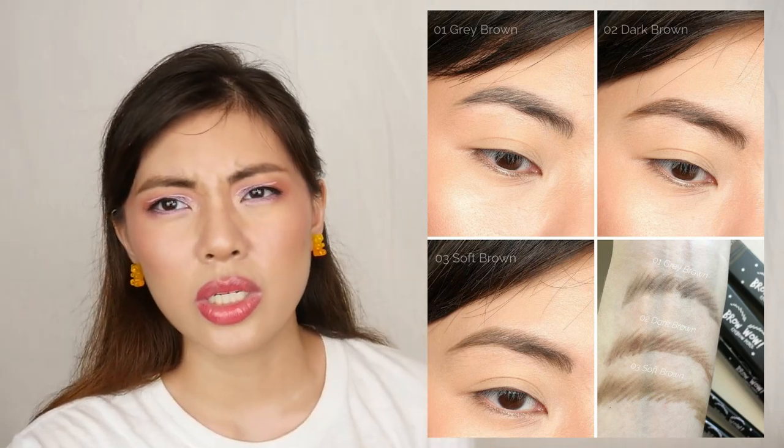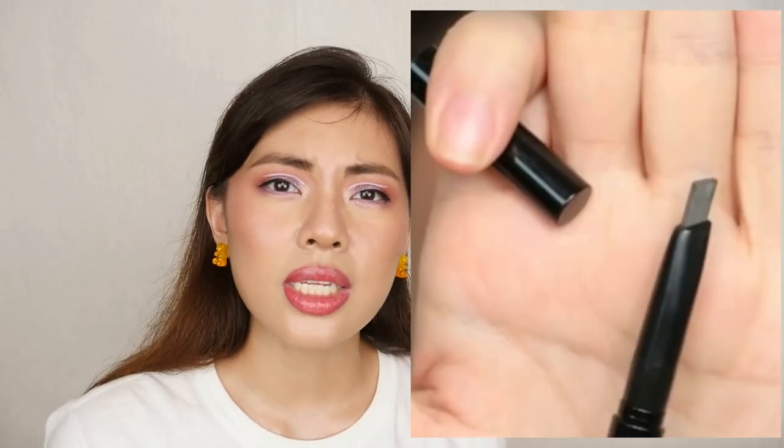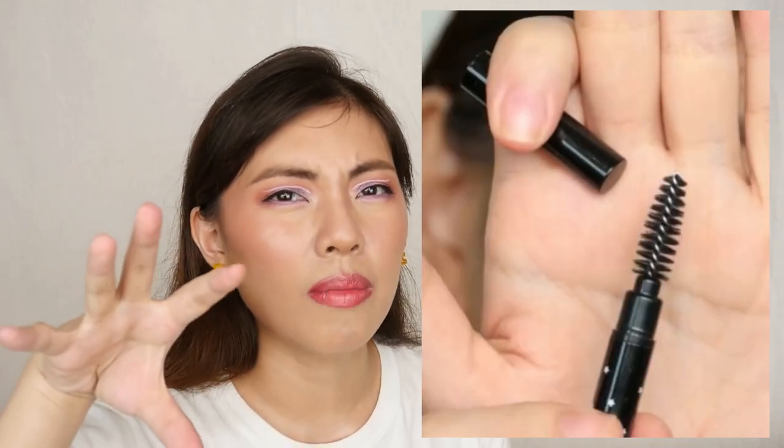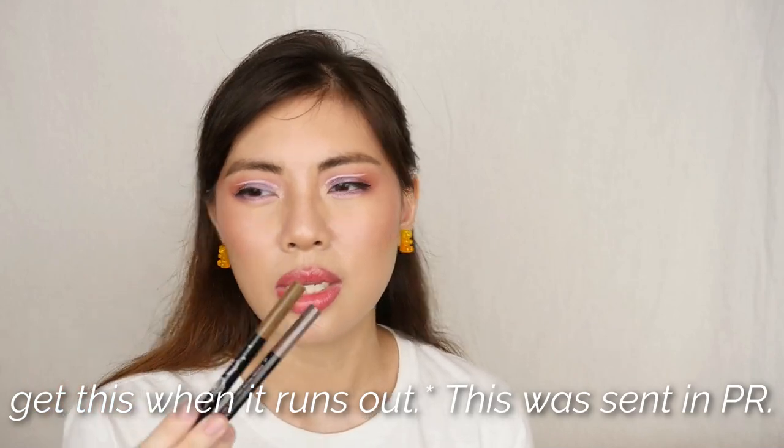The next product came from Althea in a PR package — the Brow Wow Eyebrow Pencil in gray brown and soft brown. I like this eyebrow pencil. It blends on easily with a soft pigmentation that isn't so heavy it looks blocky right away. I can see myself using this until it runs out. The spoolie has a nice curve, not very flat. It's not waxy, the product doesn't skip, and it's beginner-friendly. I can finish my brows in under 5 minutes. I'm not sure I'll repurchase since I have so many eyebrow pencils, but it's a solid product.